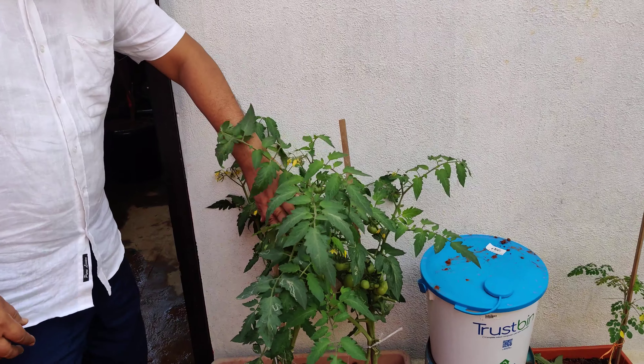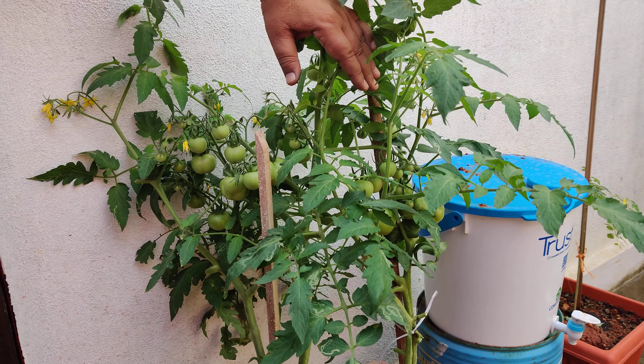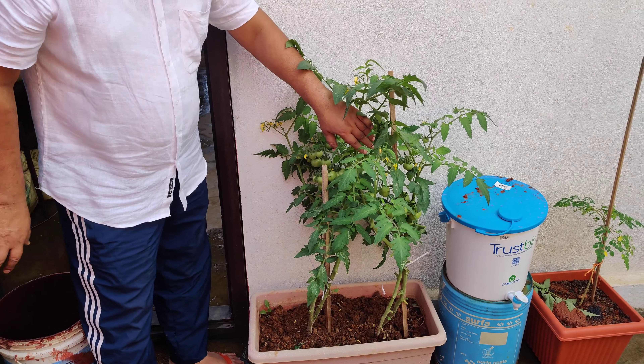And have a look at these beautiful tomatoes. I do a lot of pruning of unwanted stems and leaves so that the energy goes into the fruit.